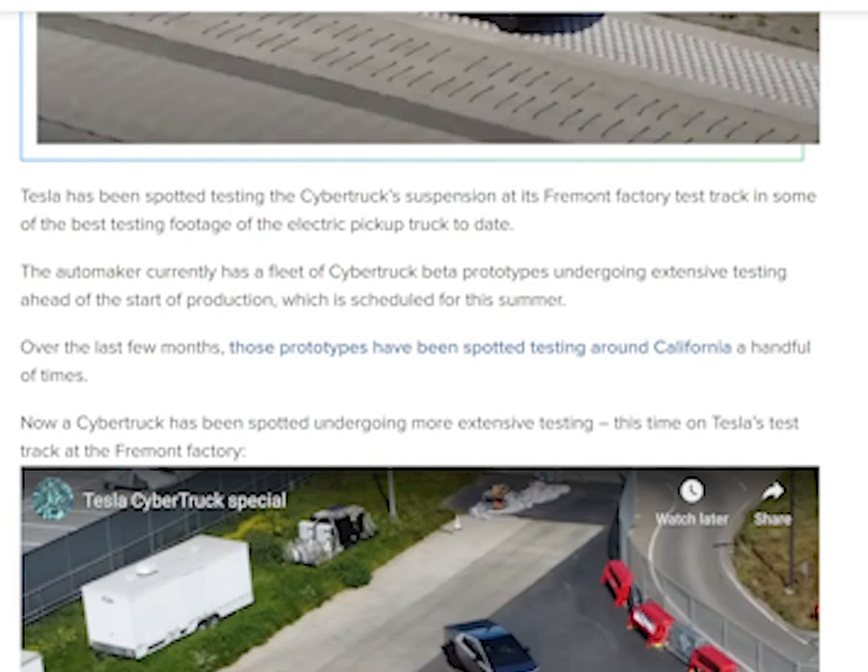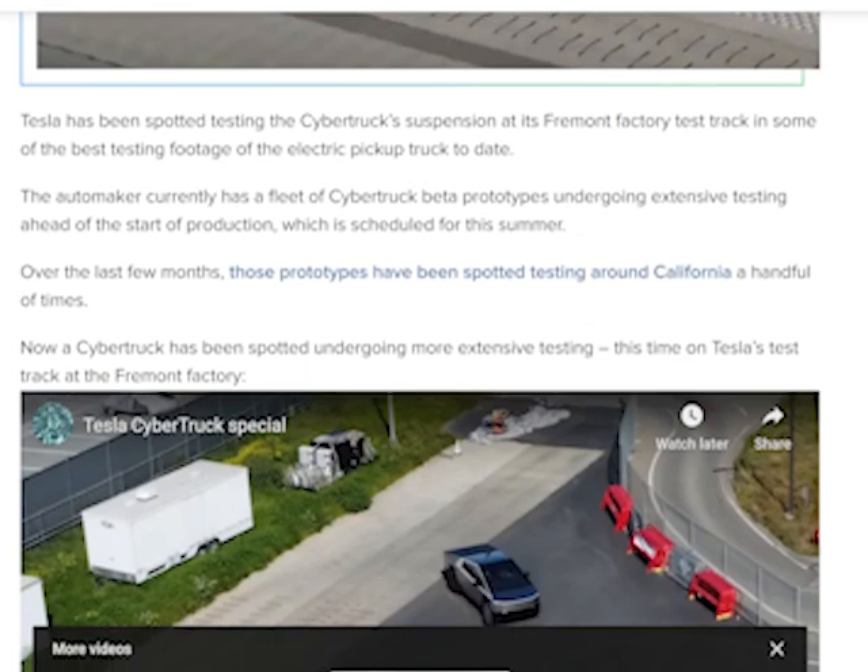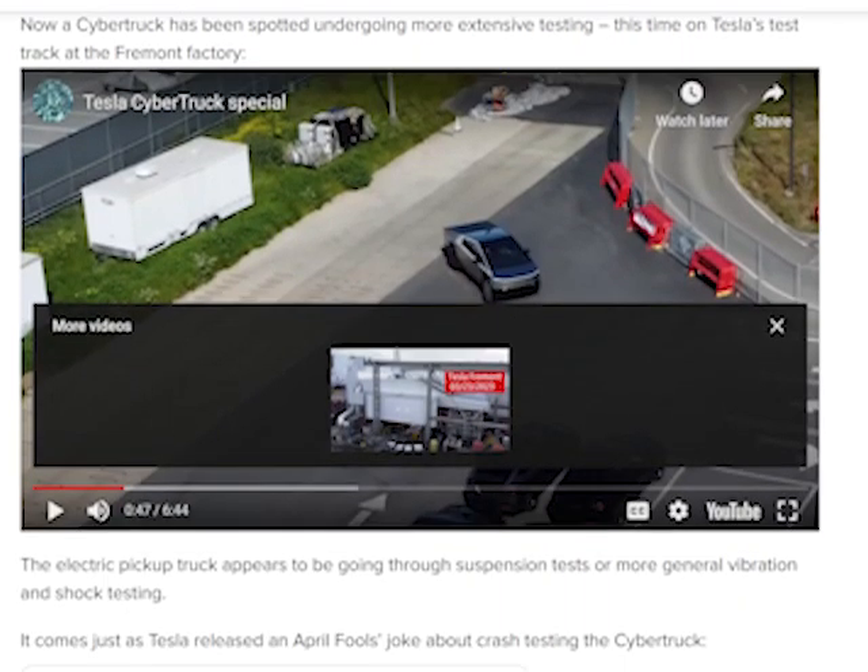The automaker currently has a fleet of Cybertruck beta prototypes undergoing extensive testing ahead of the start of production, which is scheduled for this summer. Over the last few months, these prototypes have been spotted testing around California a handful of times. Now a Cybertruck has been spotted undergoing more extensive testing, this time on Tesla's test track at the Fremont factory.